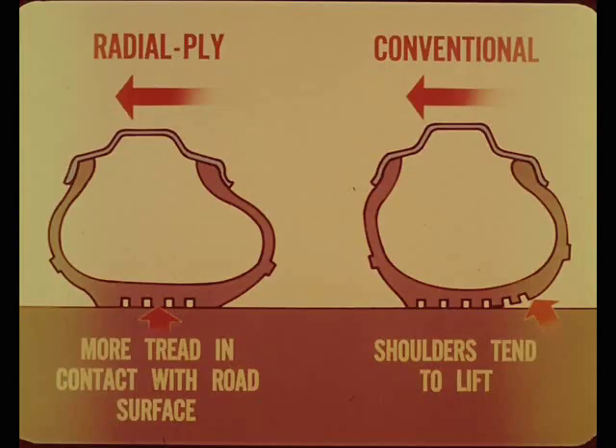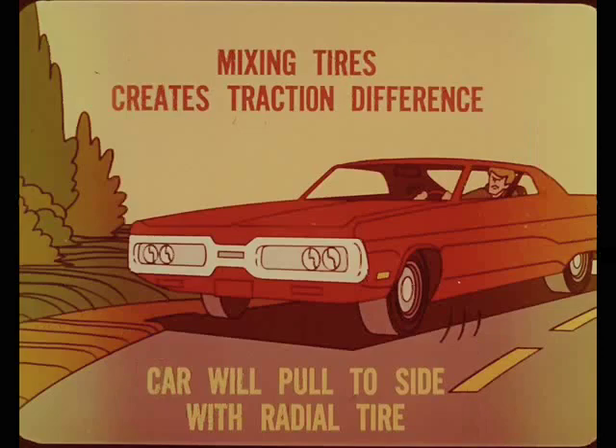Radial ply tire sidewalls are more flexible, so they can keep more tread in contact with the road surface, especially when under side thrust in turns. With stiffer sidewalls, conventional tire shoulders tend to lift on similar turns. From this, it is easy to see that mixing tires creates a side-to-side traction difference.